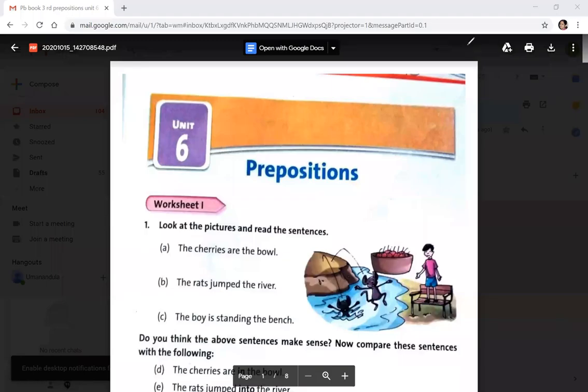Hello children. Let us do the practice book of the prepositions for unit 6, page number 35.